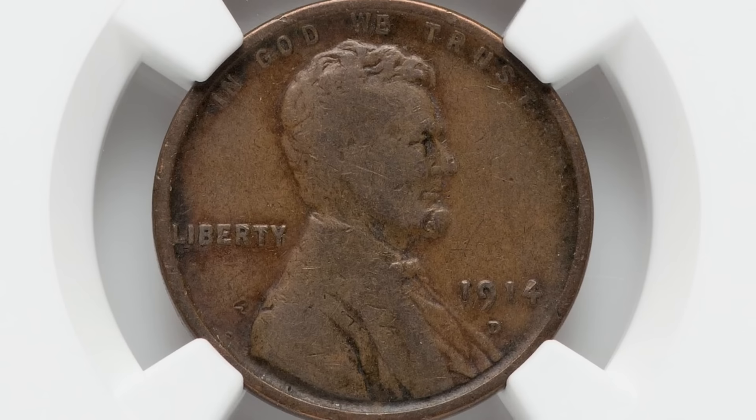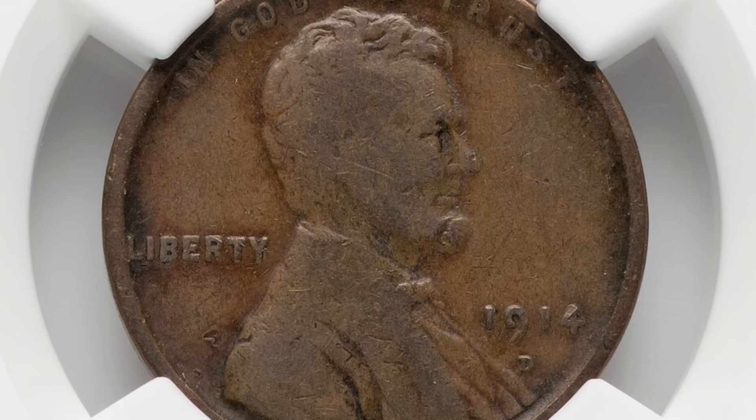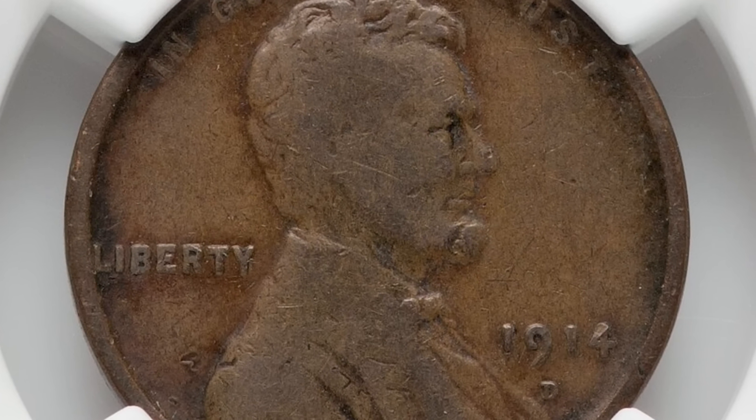Welcome back to Couch Collectibles, hope you guys are having an awesome day. Today we're going to be looking at wheat pennies that are worth good money even in not-so-great condition, all because of their rarity. Starting off with the 1914-D mint mark wheat penny.